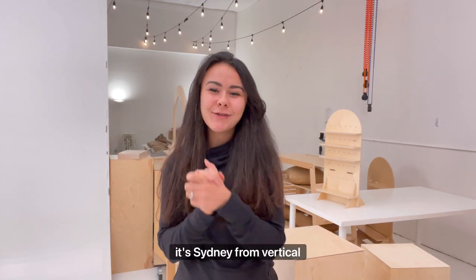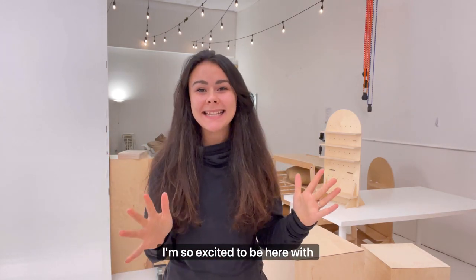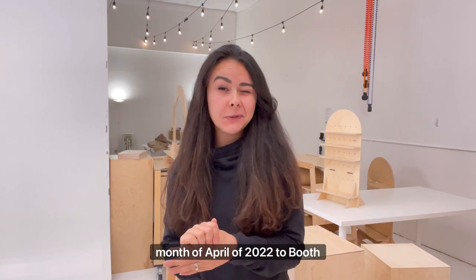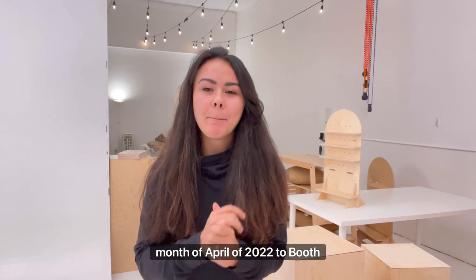Hey, it's Sydney from Vertical Ledge. I'm so excited to be here with you today. We're going to be dedicating the month of April 2022 to booth layouts.